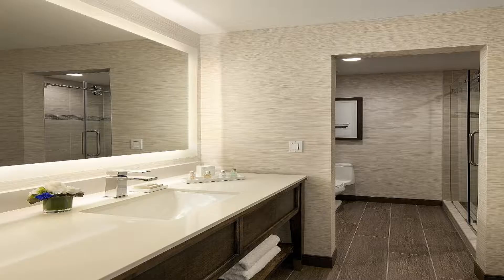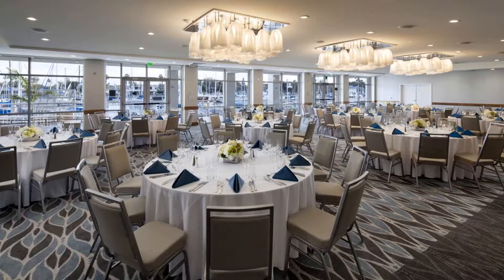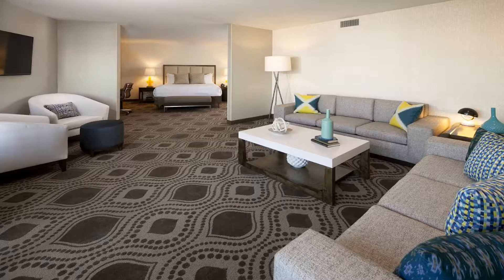The on-site Salt Restaurant and Bar serves contemporary California cuisine for brunch, happy hour, and dinner. Marina Del Rey Hotel offers over 10,000 square feet of meeting and banquet space, an on-site business center, and a front desk open 24 hours a day. It also offers a Sunday brunch with a marina view and bike hire. Use our link in the description to get a special discount, and don't forget to like and subscribe to our channel.